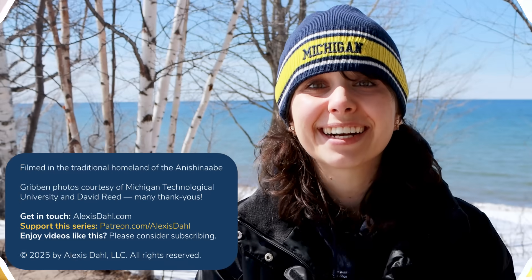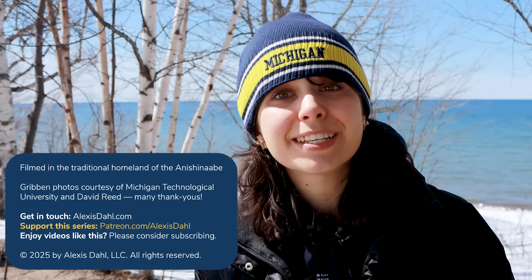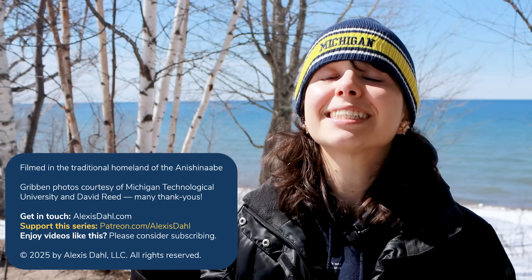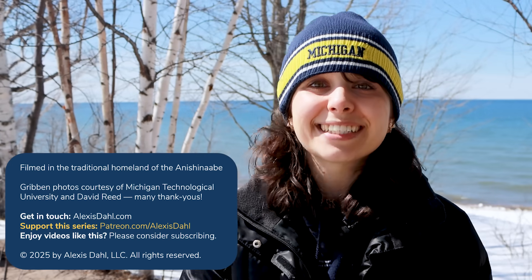Thanks for being here, and thanks in particular to the folks who support this series on Patreon and BuyMeACoffee, and allow me to keep making more videos like this. I hope you learned something that makes you think about the world just a little differently, and I'll see you soon.